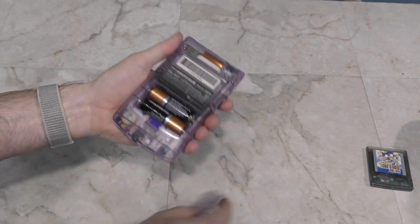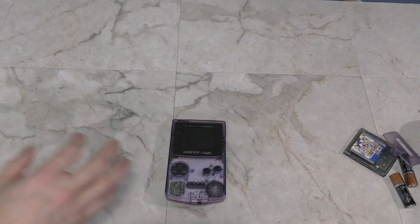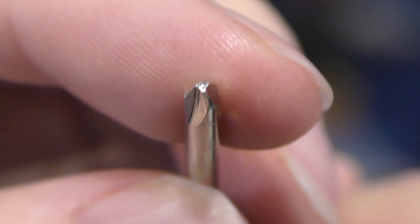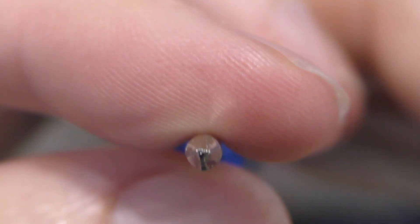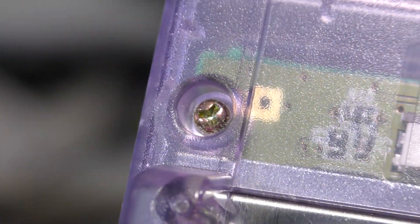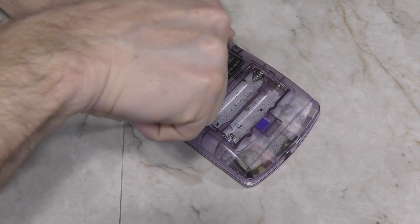Disassembling the Game Boy Color is actually pretty easy. However, you will need a special type of screwdriver known as a tri-wing. It's really similar to a Phillips, but it has 3 wings instead of 4. Nintendo used this on a lot of their products to keep people from opening them up, but today they are easy to find on Amazon or eBay.